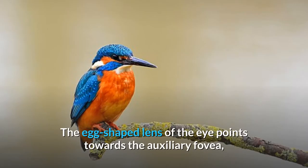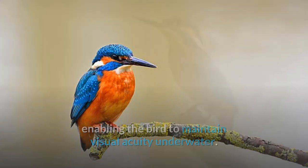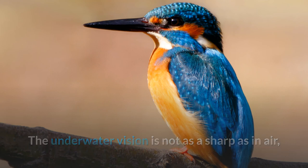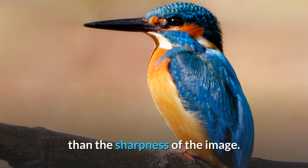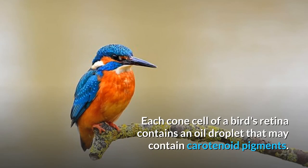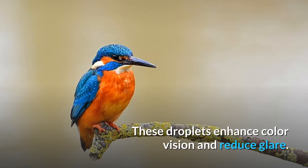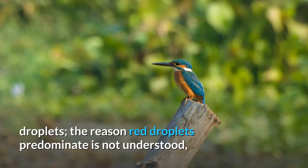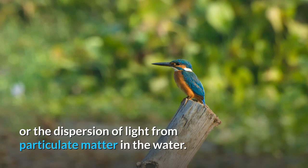The egg-shaped lens of the eye points towards the auxiliary fovea, enabling the bird to maintain visual acuity underwater. Because of the positions of the fovea, the kingfisher has monocular vision in air and binocular vision in water. The underwater vision is not as sharp as in air, but the ability to judge the distance of moving prey is more important than the sharpness of the image. Each cone cell of a bird's retina contains an oil droplet that may contain carotenoid pigments. These droplets enhance color vision and reduce glare. Aquatic kingfishers have high numbers of red pigments in their oil droplets, though the reason red droplets predominate is not fully understood — the droplets may help with glare or the dispersion of light from particulate matter in the water.